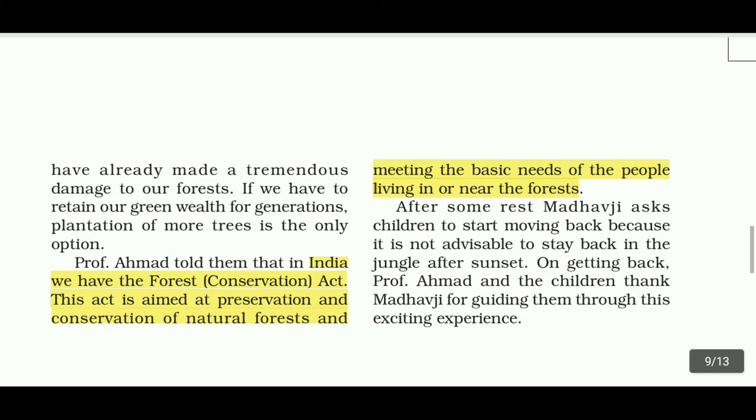Now, we have the Forest Conservation Act. This act is aimed at preservation and conservation of natural forests and meeting the basic needs of the people living near the forest.